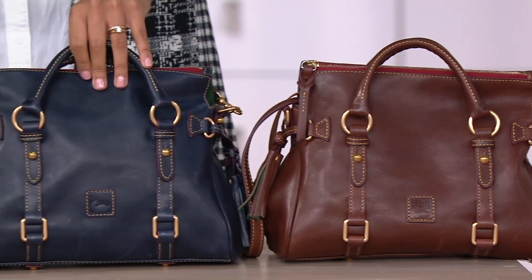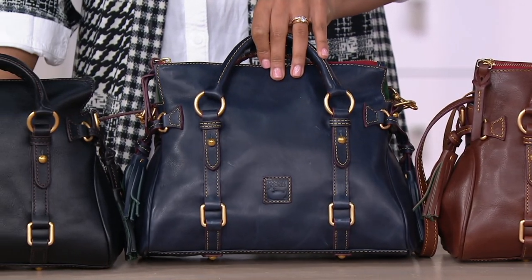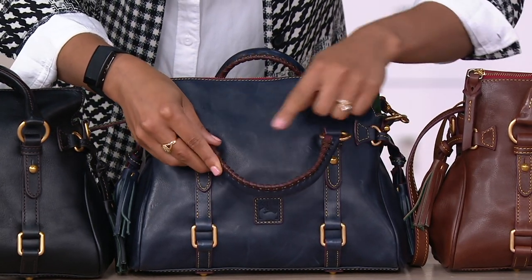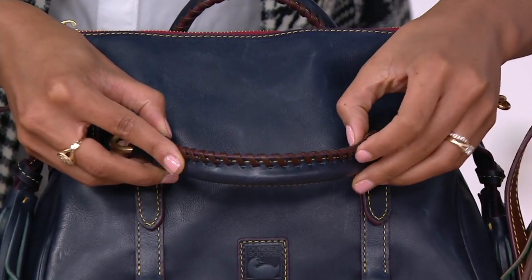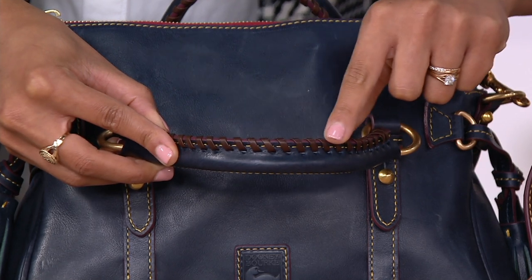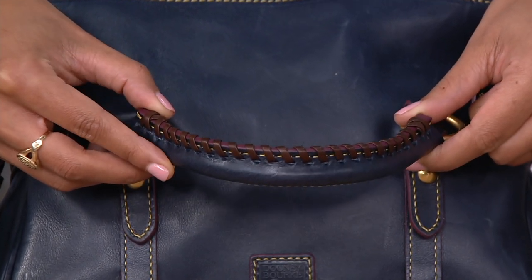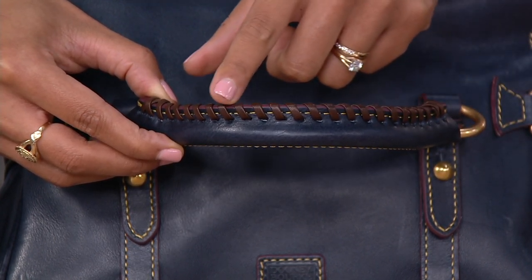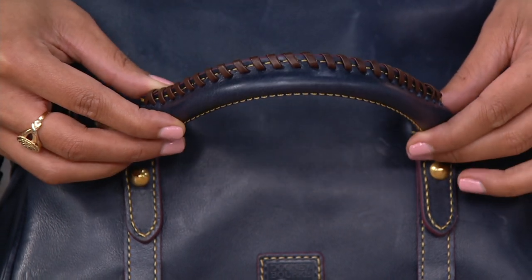Moving down to navy, and I love the navy in this one. And can I just show you right here — if you look at the stitching, that whip stitching is done. And is that the brown tassel? It is brown and it's all leather too. So the leather on leather to me is just such a nod to the equestrian roots. It's such a really nice elevated detail and it adds to the comfort of the handles too.